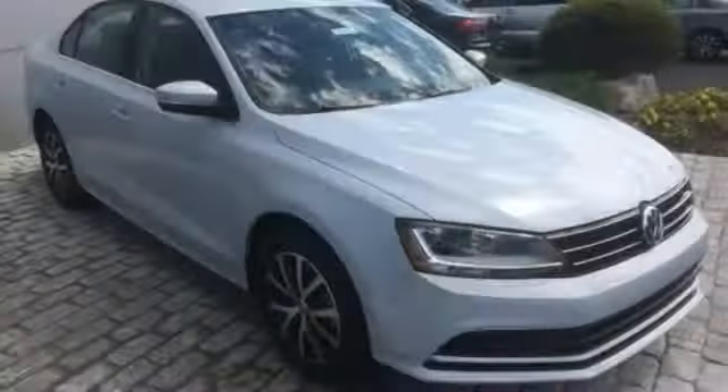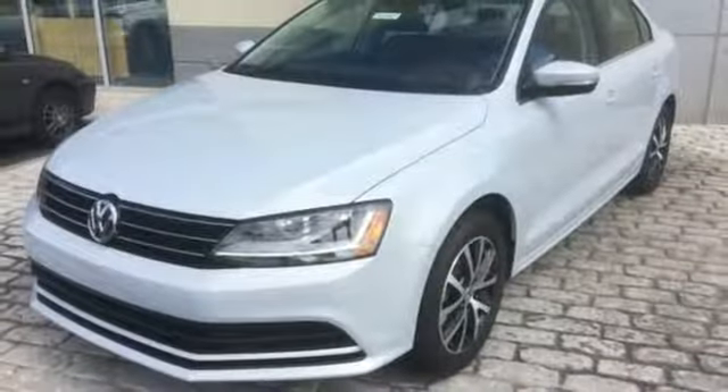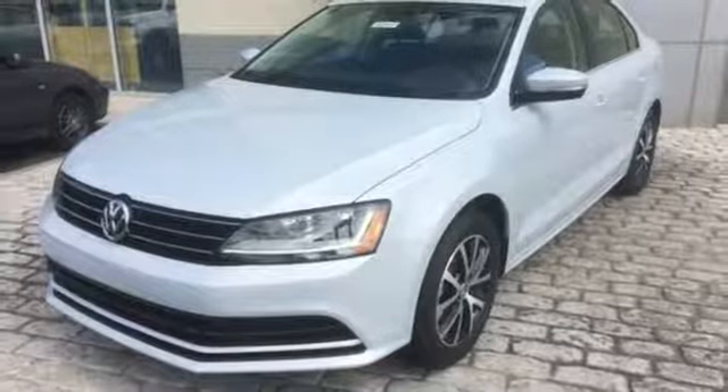And with the intelligent crash response system and electronic stability control, you can't help but feel more safe. Take this Jetta home today and get more from your drive.